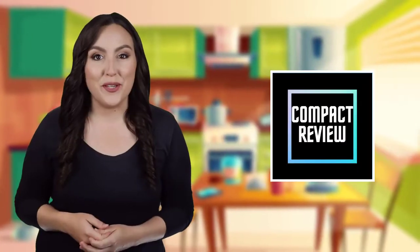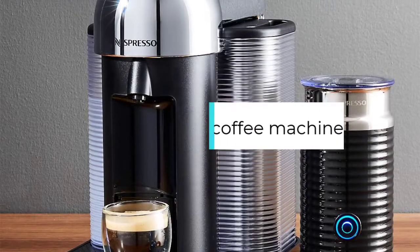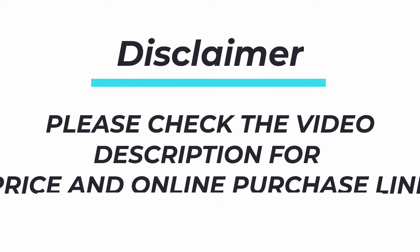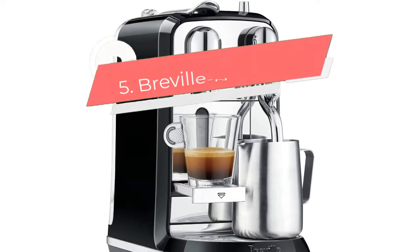If you are new here, welcome — you are watching Compact Reviews. We aim to update on the latest and best everything that has to do with cooking and the kitchen. We test them out in real life so you know what they're like before buying them. In this video, we will discuss the top five best pod coffee machines, so let's get started.